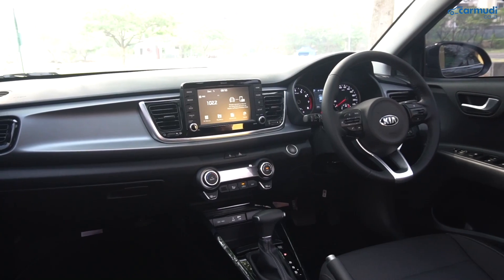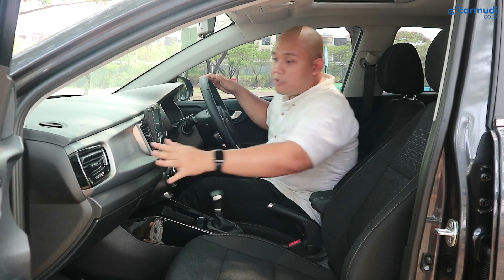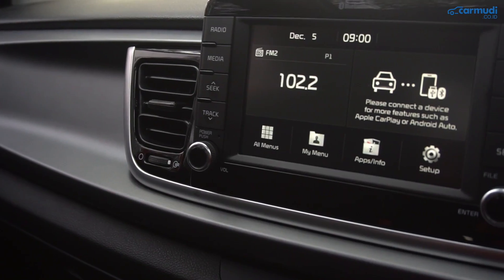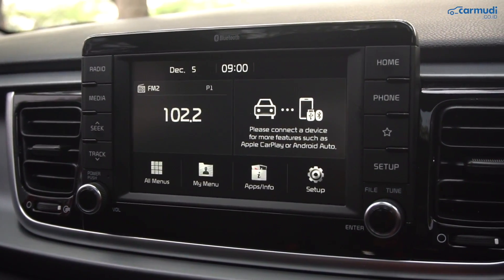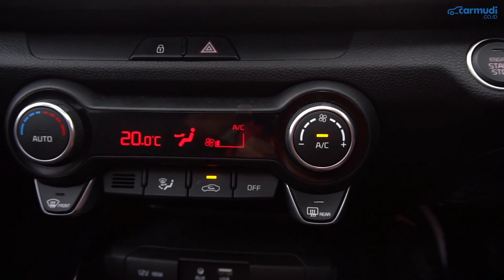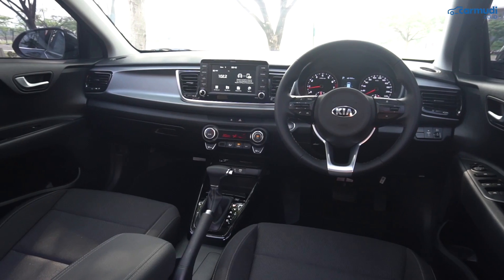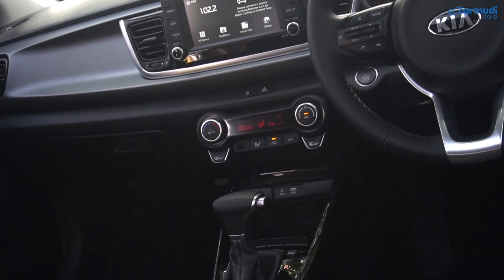Dashboard-nya memiliki garis horizontal besar di tengah yang memberikan kesan modern. Warna abu-abunya yang lembut juga kami sukai. Di tengah sekarang akhirnya memakai layar sentuh dengan model floating, menambah kesan modern. Kontrol AC-nya sudah dikasih layar dan jadi auto climate control. Jadi overall dashboard-nya sekarang kelihatan jauh lebih modern, jadi terasa lebih worth it ketika kalian mengeluarkan harga segini untuk sebuah hatchback.